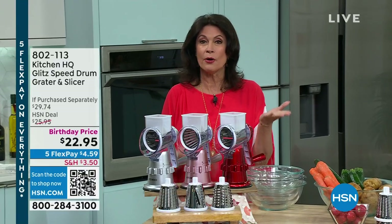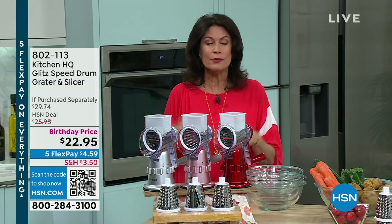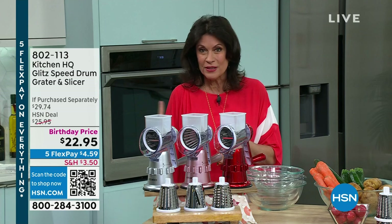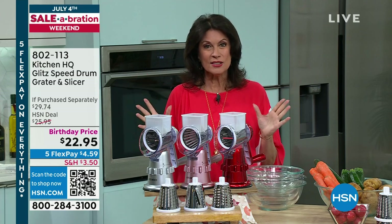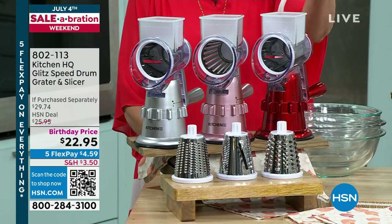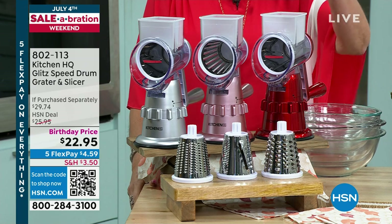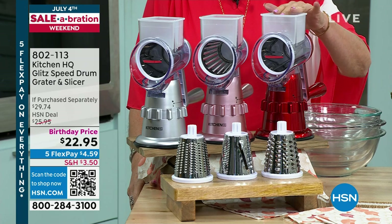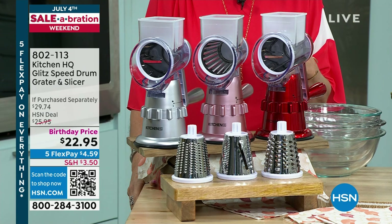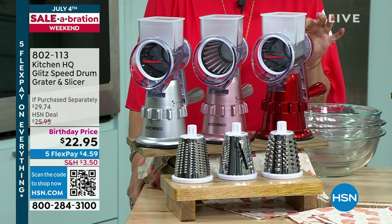Birthday bash right here at HSN. I'm Alice Carone. We're celebrating July 4th and also our birthday right here at HSN. When we throw a birthday party, we throw it for the entire month. You're going to see some of the best deals of the entire year on top products like the one right in front of me — one of my all-time favorites. It's from Kitchen HQ, our proprietary brand right here at HSN, and it is a speed drum grater and slicer.